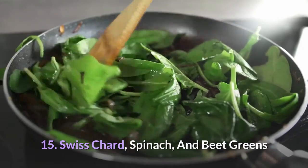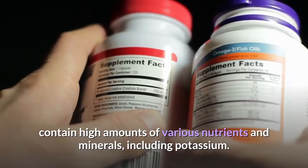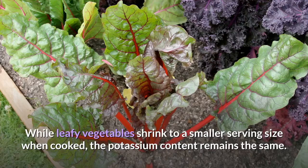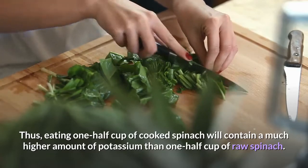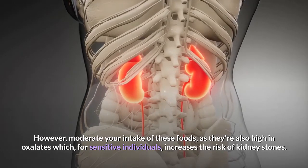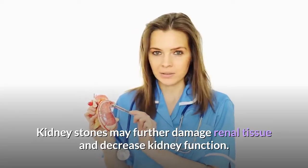15. Swiss Chard, Spinach, and Beet Greens. Swiss chard, spinach, and beet greens are leafy green vegetables that contain high amounts of various nutrients and minerals, including potassium. When served raw, the amount of potassium varies between 140 to 290 milligrams per cup. While leafy vegetables shrink to a smaller serving size when cooked, the potassium content remains the same. For example, half a cup of raw spinach will shrink to about 1 tablespoon when cooked, meaning cooked spinach contains a much higher concentration of potassium per half cup. Raw Swiss chard, spinach, and beet greens are preferable to cooked greens to avoid too much potassium. However, moderate your intake, as they're also high in oxalates, which for sensitive individuals increases the risk of kidney stones, which may further damage renal tissue and decrease kidney function.